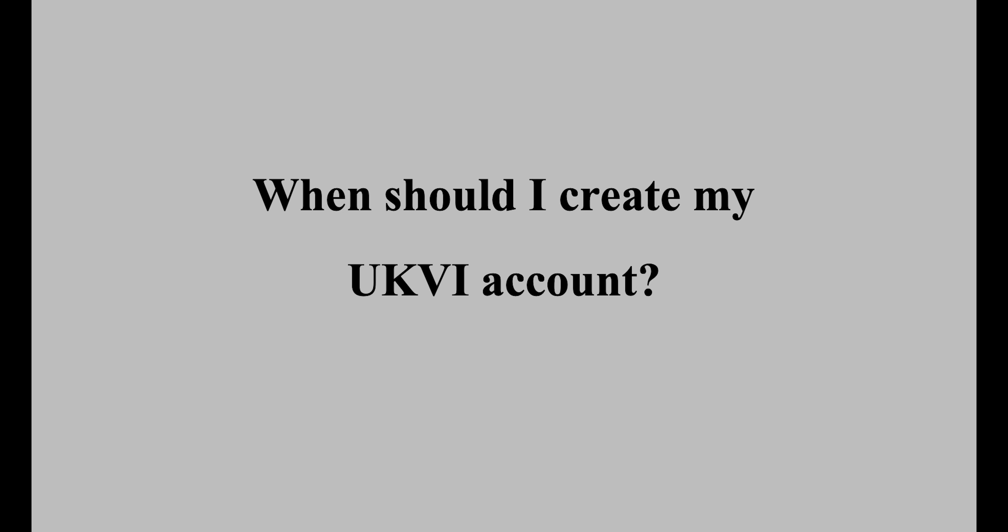When should I create my UKVI account? You'll need to create your UKVI account by the end of 2024. You or your legal representative will receive an email from the Home Office inviting you to create your account. It's unclear whether any problems would be caused if you create your account before receiving an invitation email; however, to avoid potential complications, it's advisable that you don't.